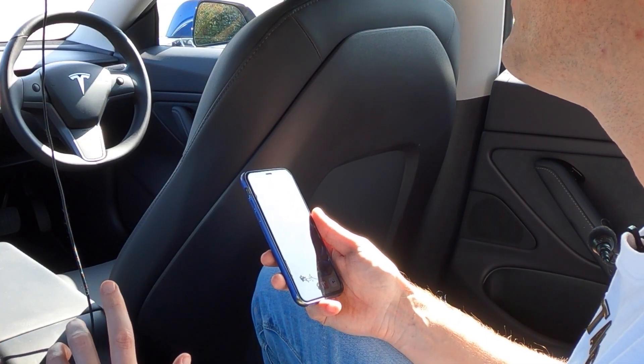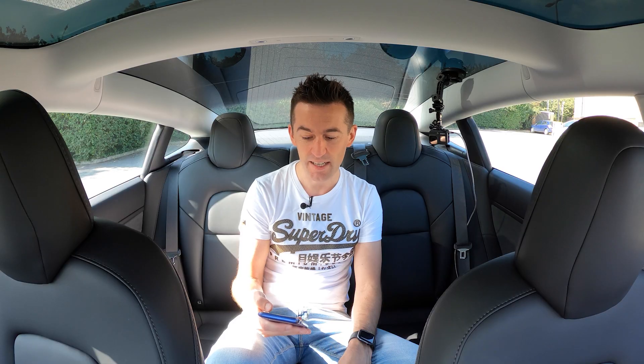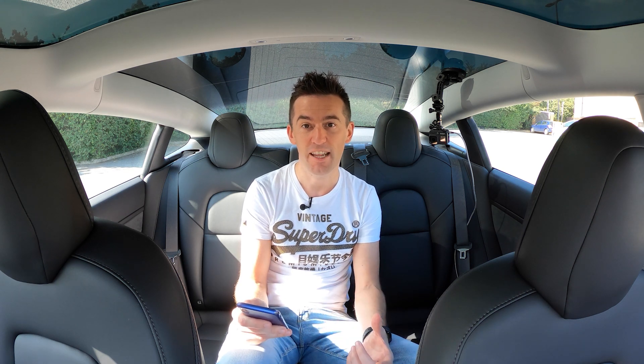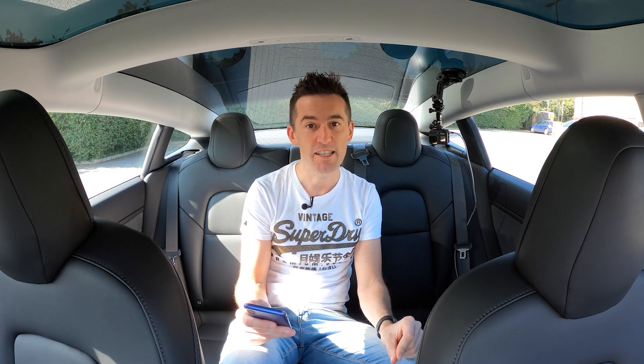I'm on iOS, although the layout is very similar on Android. The app is a little bit slow to open sometimes because it wakes your car up from sleep or is connecting to your Tesla account, which means there might be some delay. In today's society we're expecting instant results when we press a button, and that can sometimes be a little bit annoying, especially if your Model 3 takes a while to wake up.